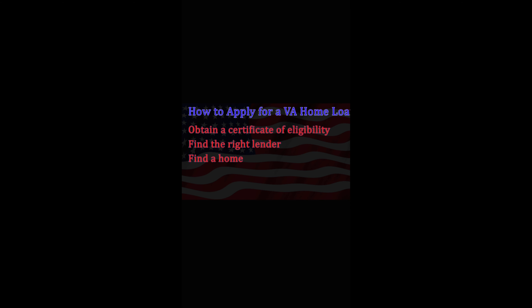Next, find the right lender. Some VA lenders consider borrowers with lower credit, while others offer a larger variety of loan types. Compare the qualification requirements and mortgage rates. It'll give you an idea of what kind of mortgage you qualify for, how much you might be eligible to borrow, and it also shows the seller you're motivated to buy and qualify for a mortgage.